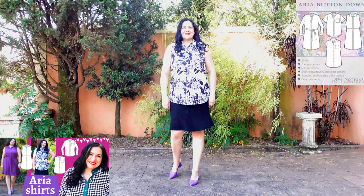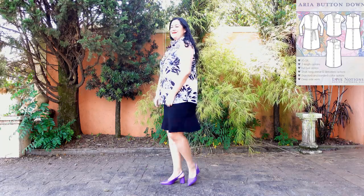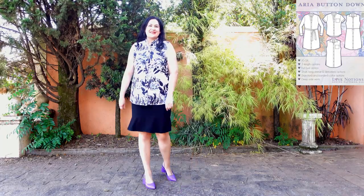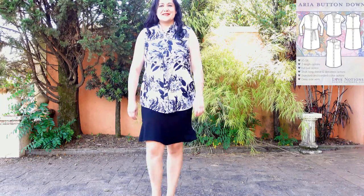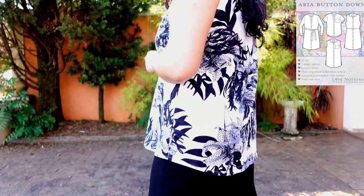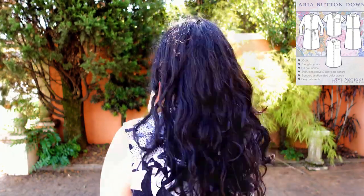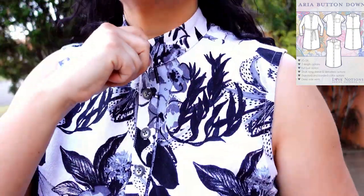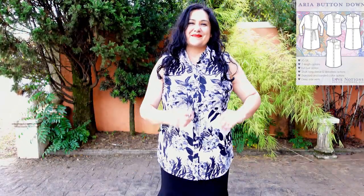I made another Aria shirt — this time in the heaviest, most structured fabric: a linen-rayon blend in black and white. It's sleeveless, two inches longer than the original, with the banded collar option. Even though there's zero flow in this fabric the design doesn't need it. I have the same amount of ease for a more structured look. I used a lighter fabric for the inner yoke layer to avoid bulk. The banded collar stands up nicely with the heavier fabric. There's a nice amount of space at the neck — not touching at all. I can wear this open as a light layer — black and white, a classic.